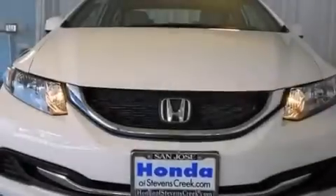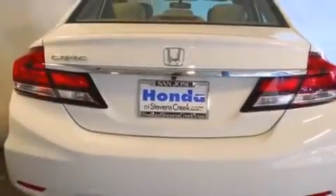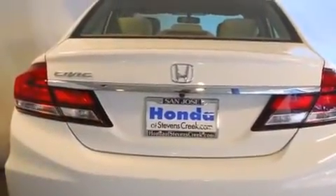All of the following features are included: air conditioning, cruise control, a rear window defroster, a CD player, and a passenger side vanity mirror.